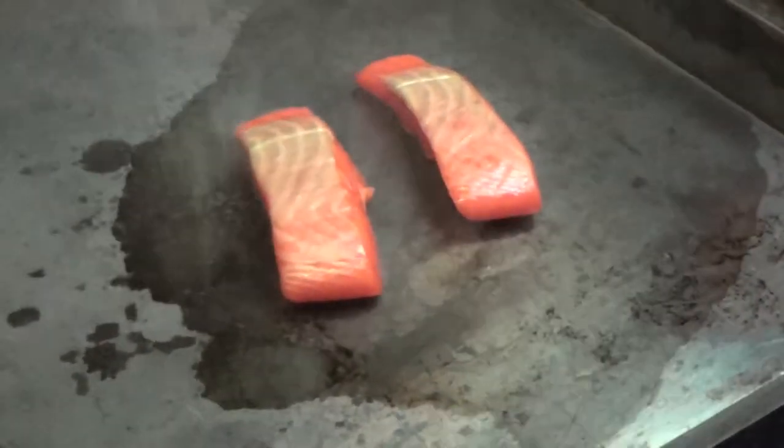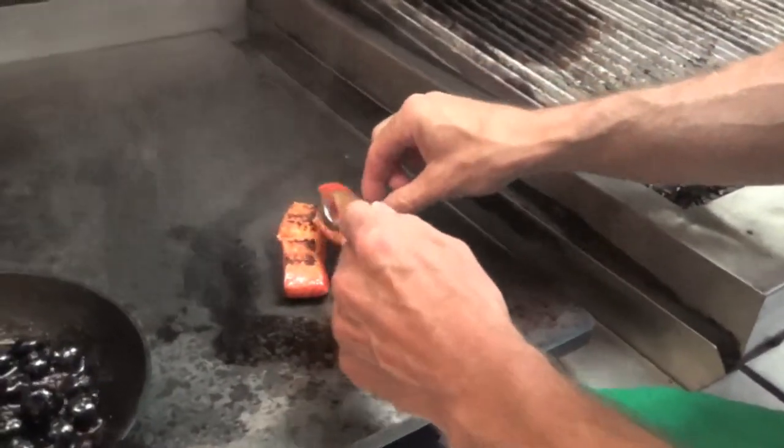This is the Venturi Schultz balsamic vinegar from over on Vancouver Island. This is organic ocean sockeye salmon from the Nass River, which is up in the northwest of British Columbia, just above Terrace.